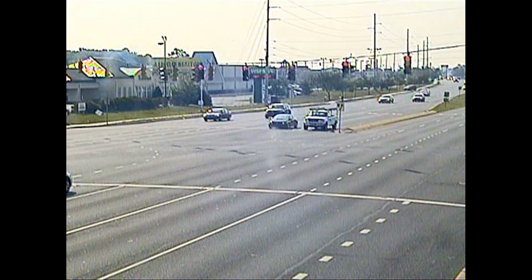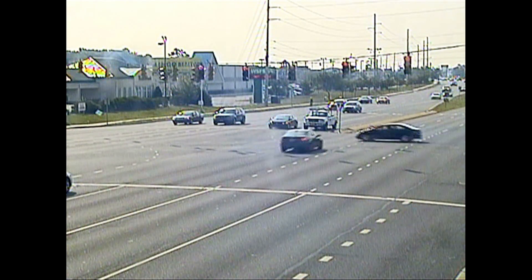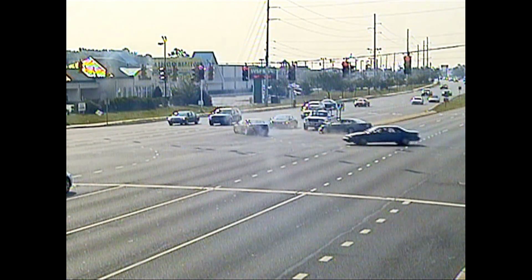When we're deciding where we put new red light running cameras, we have a very detailed prioritization process where we look at all the traffic signals in the state and look at the locations that have the worst red light running crashes.